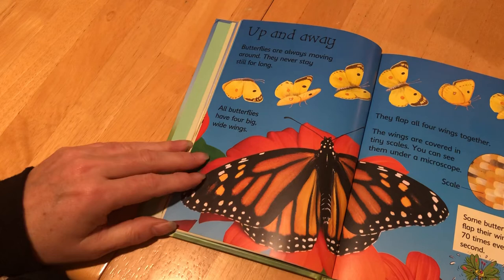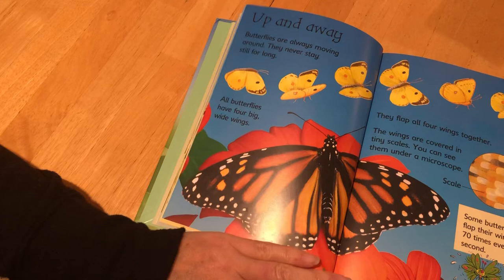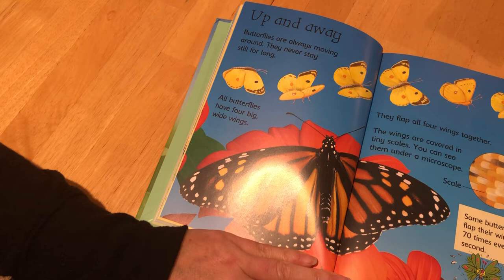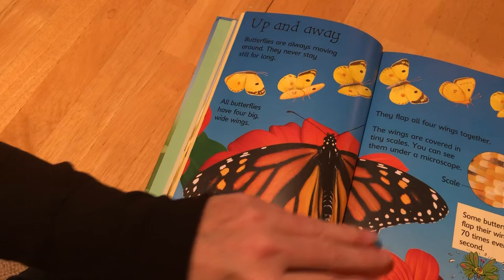Up and Away. Butterflies are always moving around; they never stay still for long. All butterflies have four big wide wings and they flap all four wings together. The wings are covered in tiny scales, which you can see under a microscope. Some butterflies flap their wings 70 times every second. Wow, that's a lot.